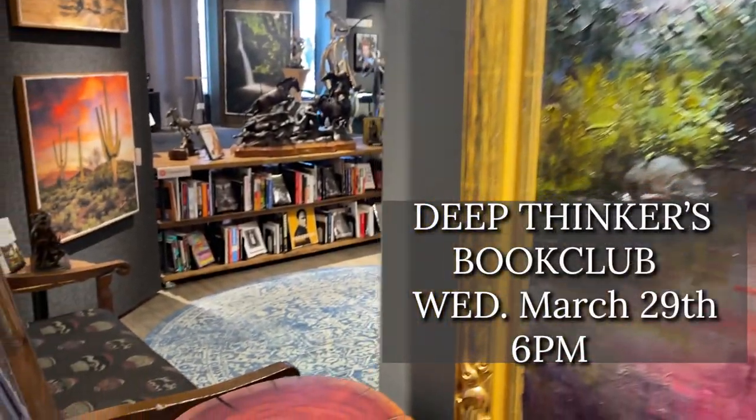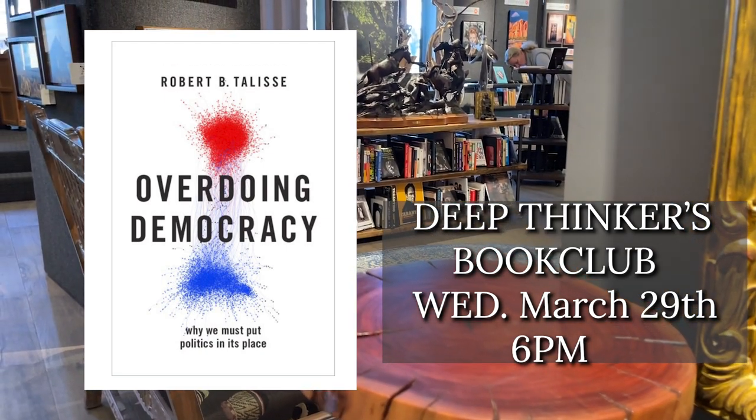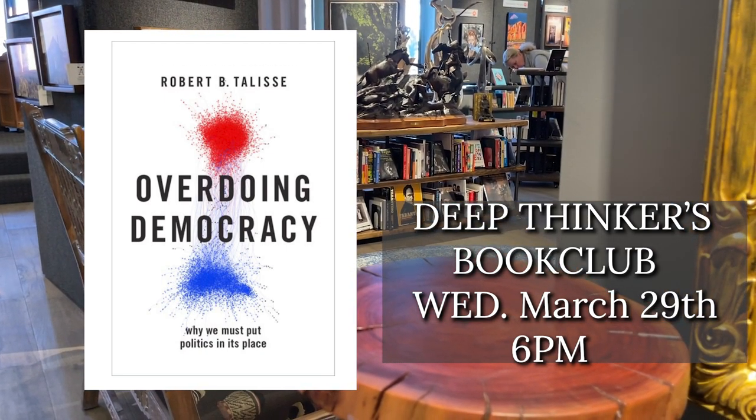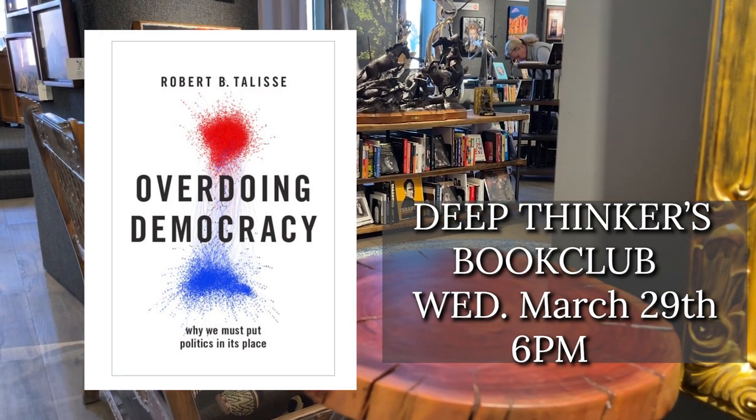Our Deep Thinkers Book Club has been selling especially well. It's a really fascinating read called Overdoing Democracy. This book is all about creating spaces — like we have here at Anticus — where politics aren't part of the brand. It's about getting to know what kind of books you like, what kind of music you like, and remembering that people are people. That's what we get to know and remember about creating community.